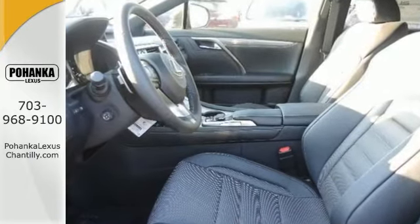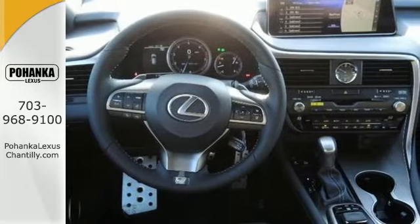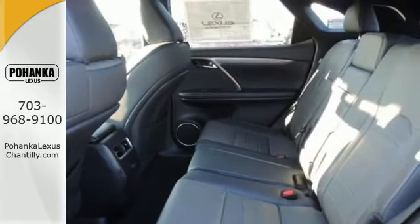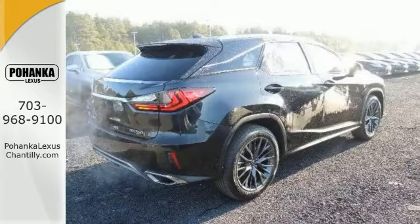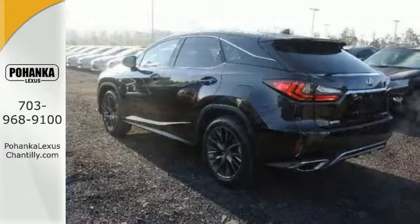You'll also enjoy having 8-way power front seats with driver lumbar, a split-folding rear seat back, hands-free entry, a multi-function steering wheel and a rearview camera. The dual-zone climate control, auxiliary USB audio input, and analog clock make this a solid choice.